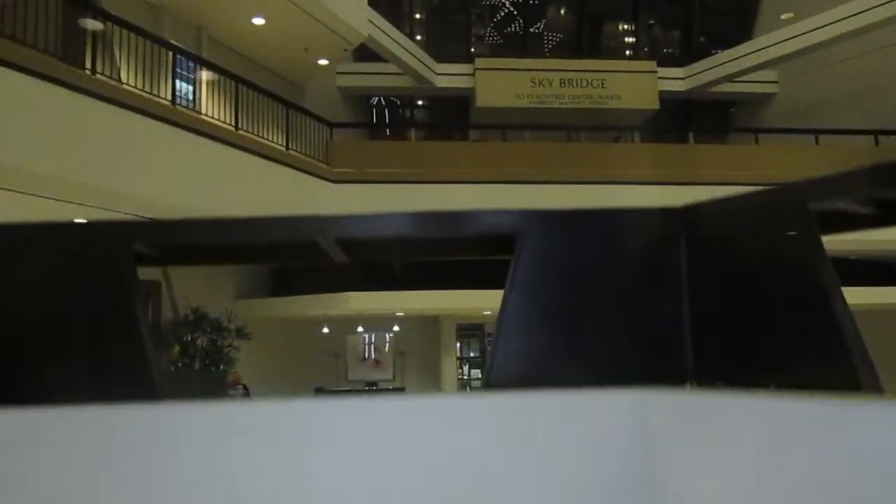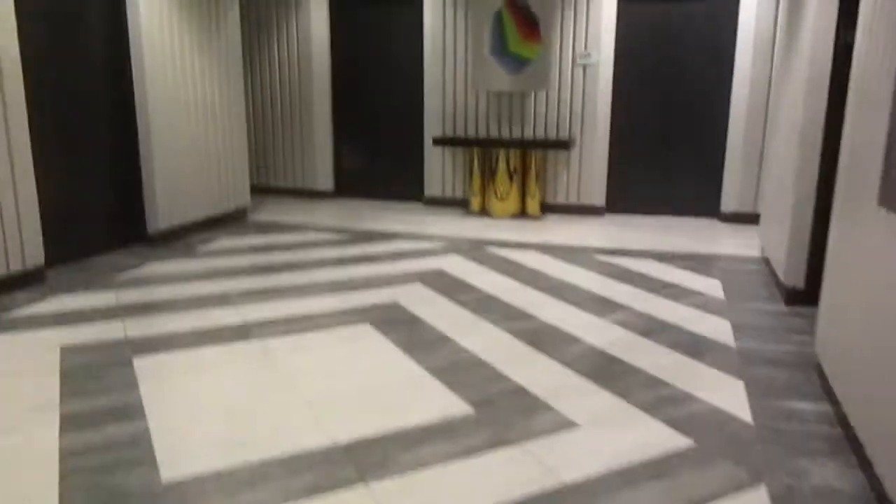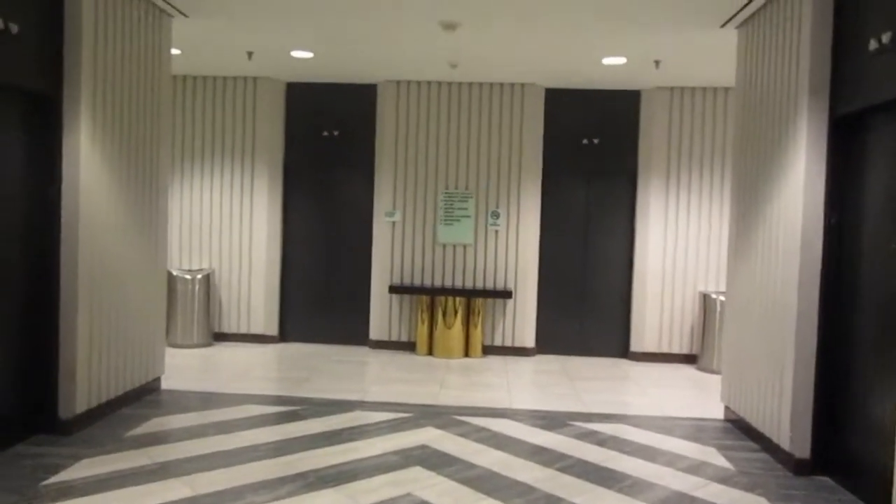There's the skybridge to the Marriott Marquee, which is where I'm going — I'm staying there, and I actually need to go. Going up before floor 14 — 14, 24. All right, there you have it — the internal elevators and the Hilton Hotel elevators, Atlanta, Georgia. Thanks for watching!